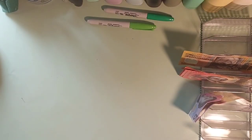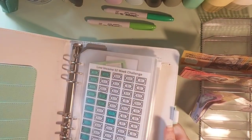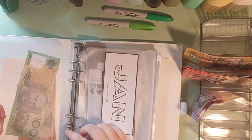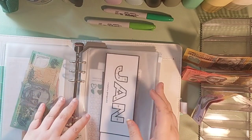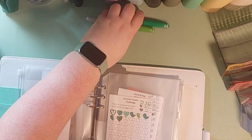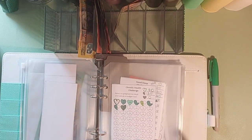So I'm going to grab my savings challenge binder, which is this beauty right here, and we're going to get into it. I'm going to start off with — I'm just going to pop these here — I'm going to start off with my health savings challenge.